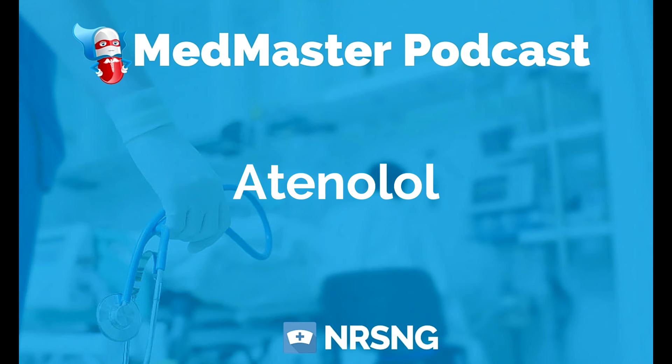Beta blockers can mask symptoms associated with diabetes mellitus and hypoglycemia, so keep that in mind. Advise patients to change positions slowly because beta blockers can lead to orthostatic hypotension — their blood pressure really drops when they stand up. You'll also want to teach patients how to check their blood pressure and pulse rate at home so they can take care of themselves while on this medication.